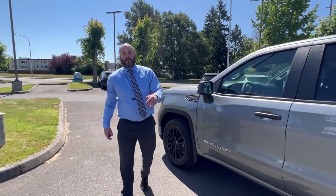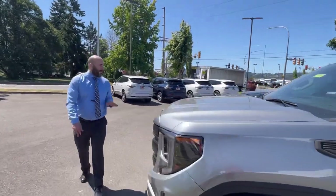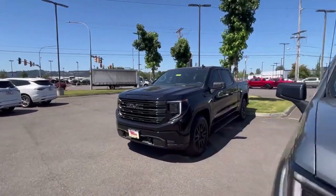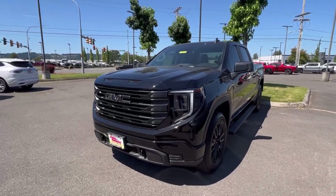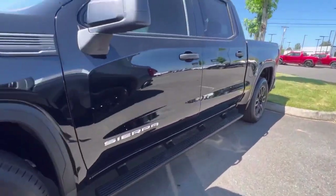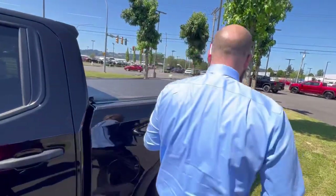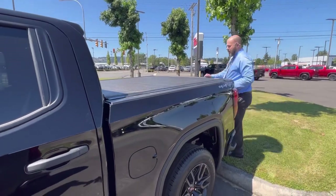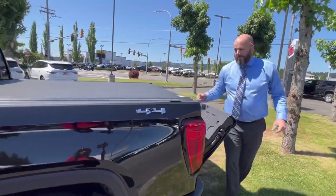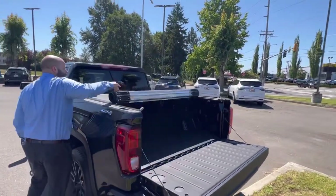We have three of these in stock. Let me show you one that we've done a little extra work on to make it a little better looking. This right here is the same truck, just in black. Some of the things we added were the assist steps, the tinted windows, and this is called a REV roll-up tonneau cover — it's my favorite tonneau cover.